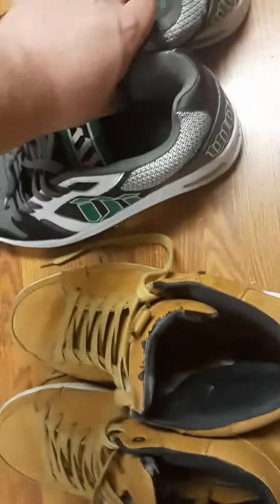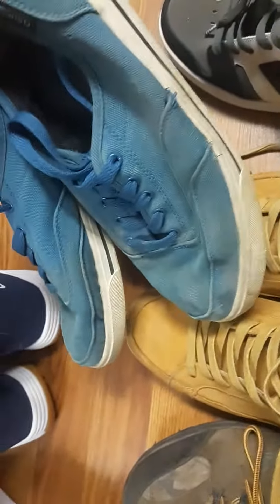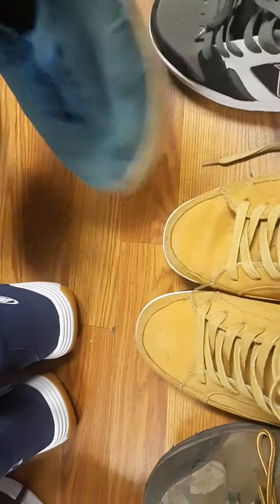These are like just backup shoes, when I'm just going outside or something. These are yard work shoes, when I'm working in the yard. So if I'm outside and want to get muddy or dirty, I'll wear these.